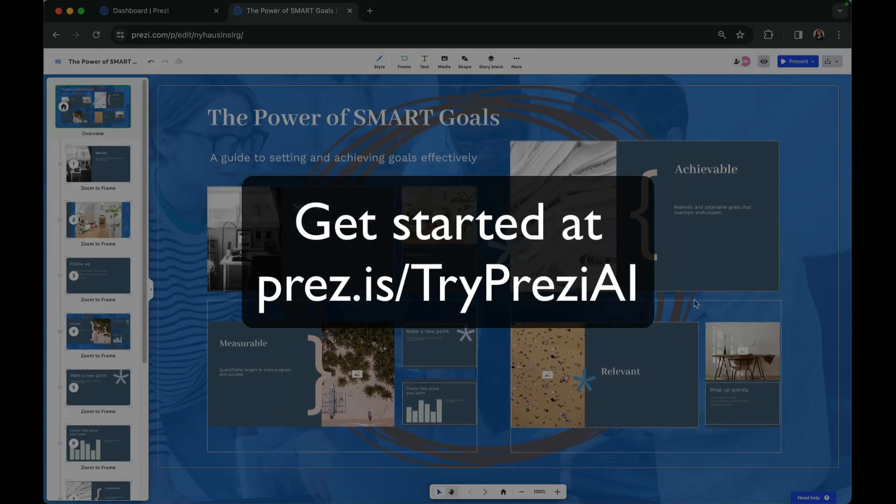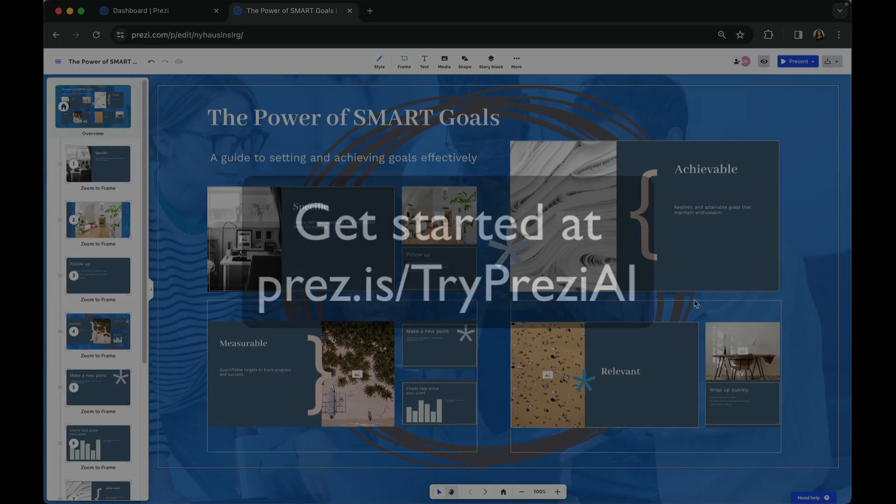Get started with Prezi AI and create your best presentation in just a few minutes.